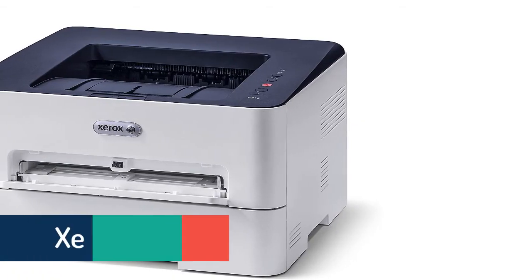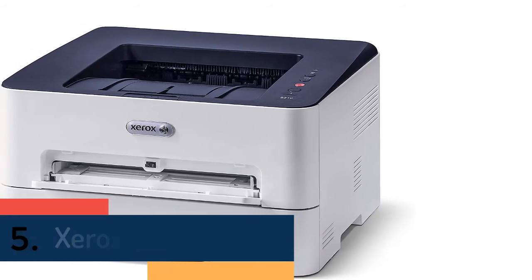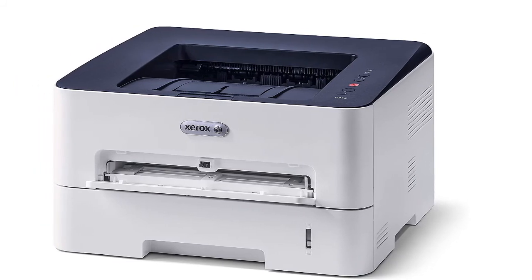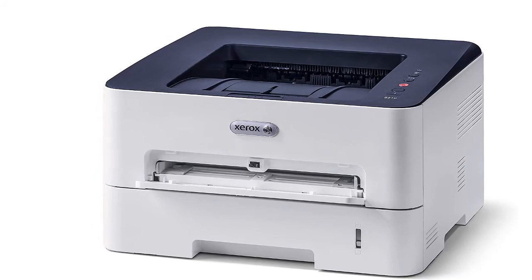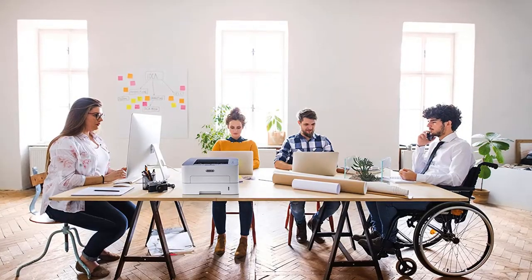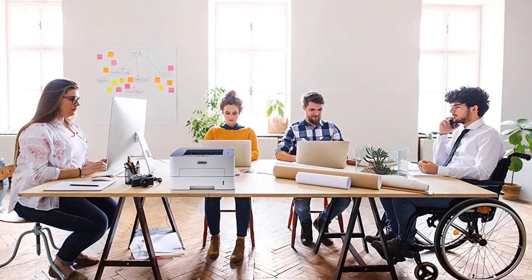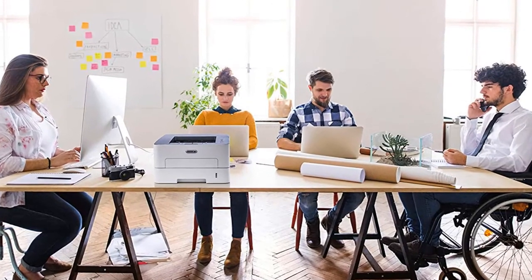Finally, at number five is the Xerox B210DNI. Your ideas never stop — neither should your printer. Perfect for small work teams or the home office, the Xerox B210 gives you performance and reliability you can count on day in and day out, because nothing should stand in the way of your next big idea. Genuine Xerox supplies technology is continually perfected, and Xerox improves the intelligence that protects your hardware investment.